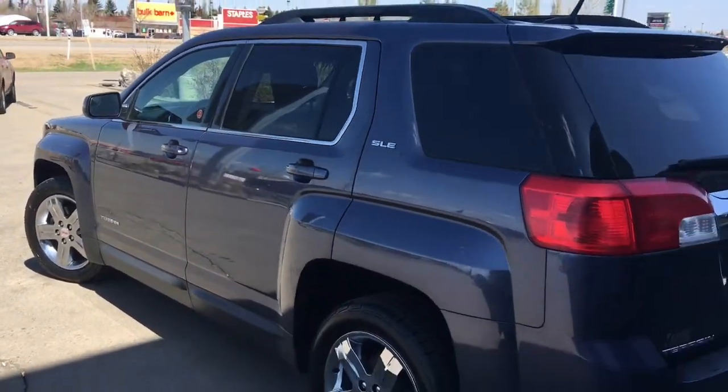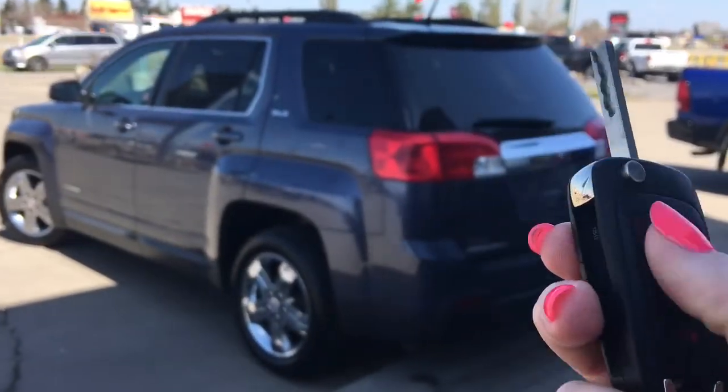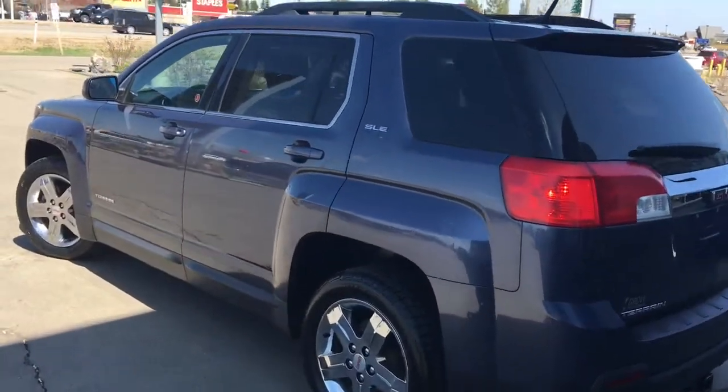Let me go grab the keys and I'll show you the inside. On the key fob here we have your unlock, lock, remote starter, and panic, so I'll just go ahead and unlock her for us.